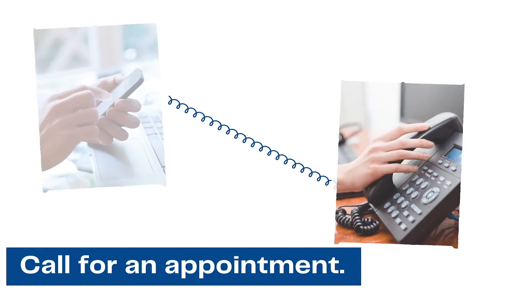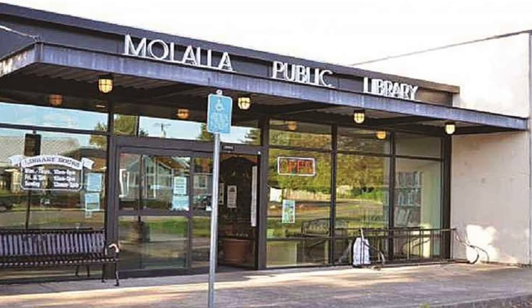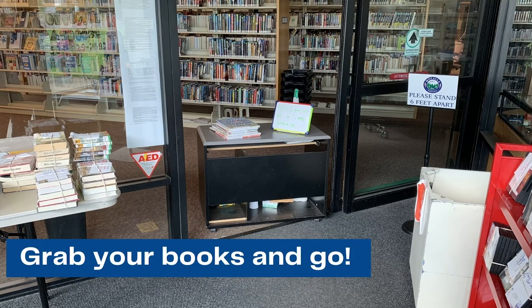You will be assigned a time and a number for the day. When you arrive at the library, you will enter through the front doors. Simply tell the library staff your assigned number. They will grab your items for you and you can go. Items will have already been checked out for you.